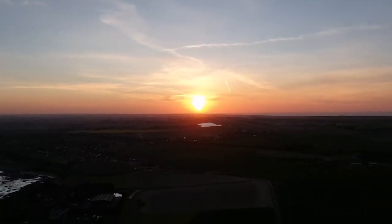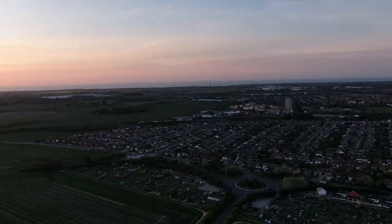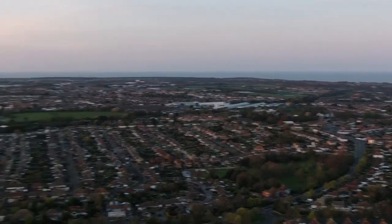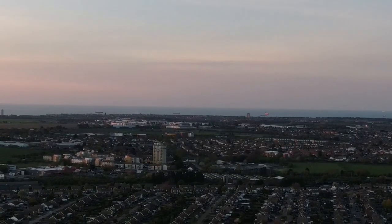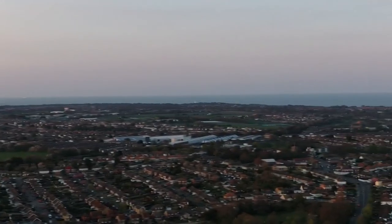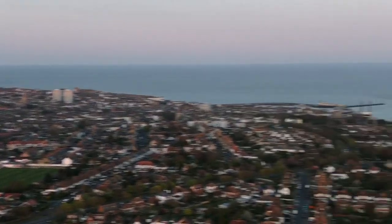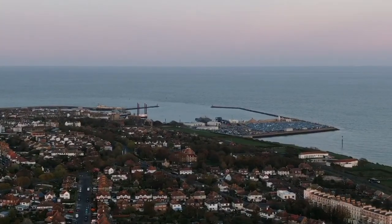I'm just going to pan around — there's the sunset. We look over towards Herne Bay and Birchington, and here is Stonacourt. Over here we've got Margate — you can see Stonacourt, Arlington House there. Then here we've got Ramsgate, the water tower, and then Ramsgate harbour, and we've made a full circle.